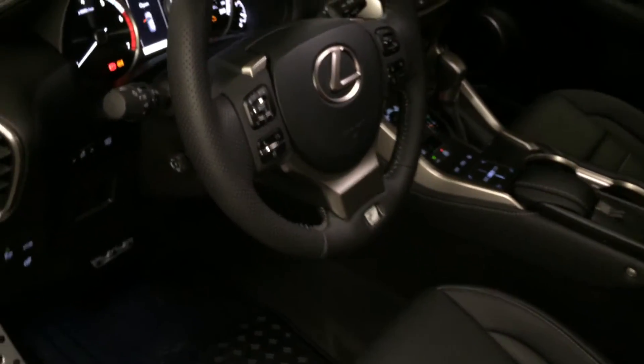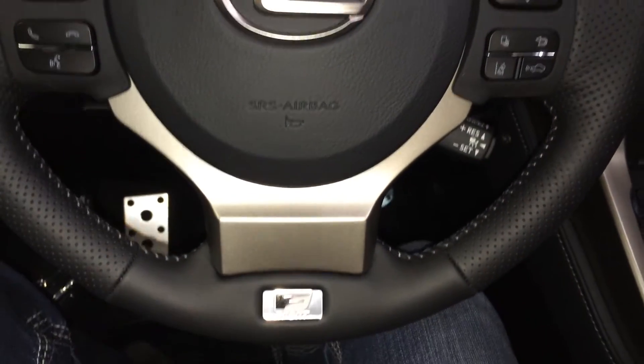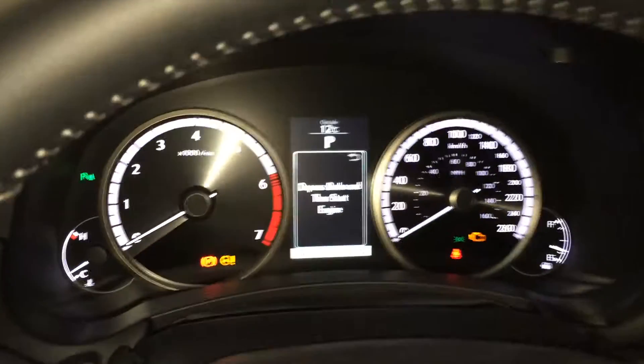The steering wheel is power tilt and telescopic, fully leather wrapped, with paddle shifters, audio controls, hands-free communication, dynamic radar cruise control, pre-collision, and lane departure alert with steering assist. These buttons provide information on the dash.